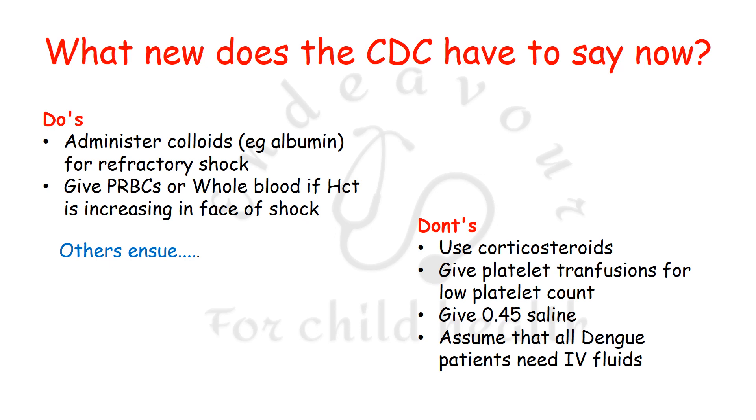What you do not have to do: do not use corticosteroids; do not give platelet transfusions just for a laboratory report of low platelet count; do not give 0.45% saline, which is a hypotonic fluid that would further lead to fluid accumulation; and do not assume that all dengue patients need IV fluids — putting every NS1-positive patient on IV fluids is not right and can have detrimental effects.